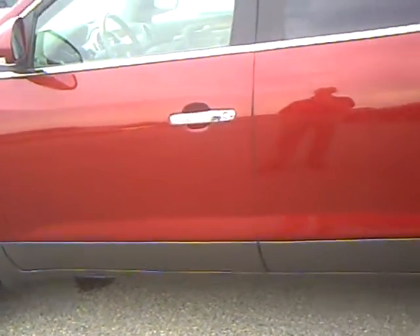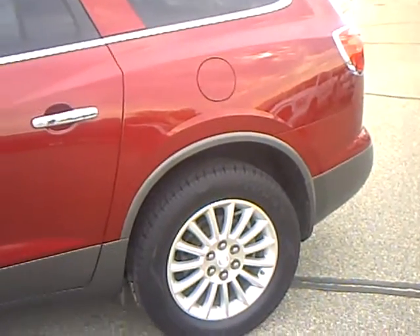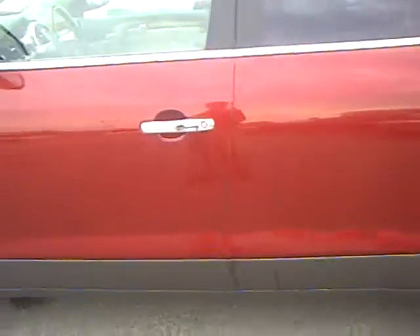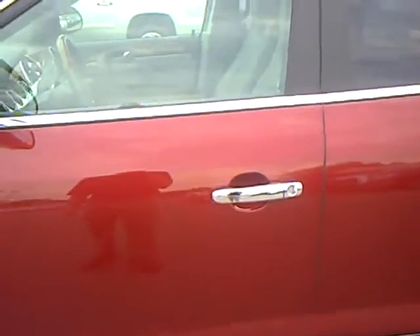This vehicle has 57,575 miles on it, red ruby jewel coat — beautiful color — gray leather interior, all loaded up with the CXL package.